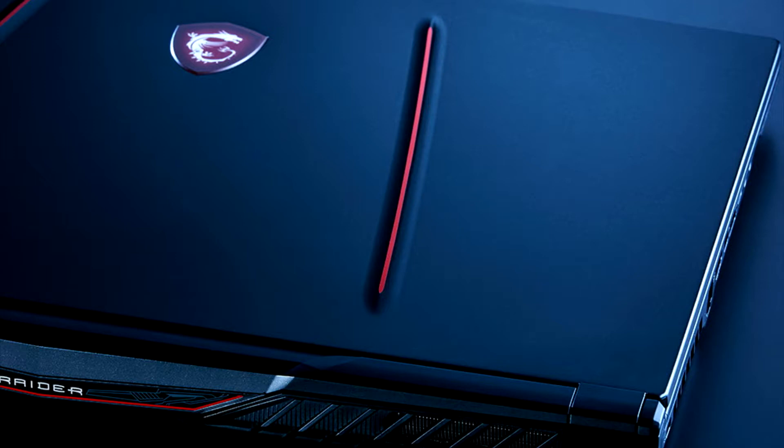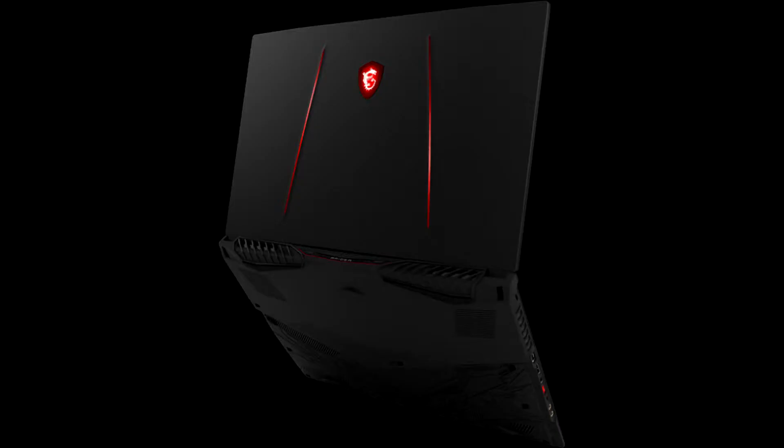If you want to play games and you want your gaming system to be portable, the GE75 will deliver that for you. Now that the dust has settled on NVIDIA's mobile RTX lineup, we think the MSI GE75 is offering a price and performance sweet spot right now.